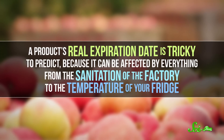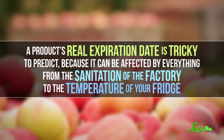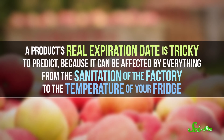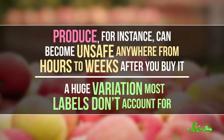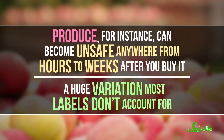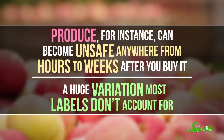This can make it difficult to figure out what you can eat and what needs to go in the compost bin. But understanding what's happening chemically when foods go bad, both before and after those dates pass, can help you out. A product's real expiration date is tricky to predict, because it can be affected by everything from the sanitation of the factory to the temperature of your fridge. But a lot of it depends on what kind of food you're buying. Produce, for instance, can become unsafe anywhere from hours to weeks after you buy it — a huge variation most labels don't account for.